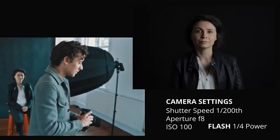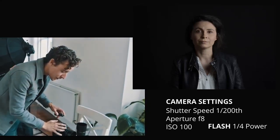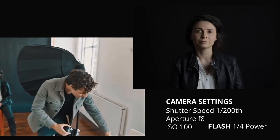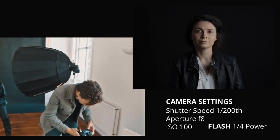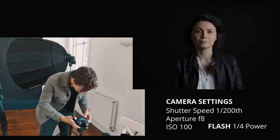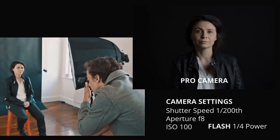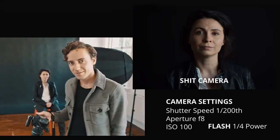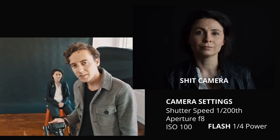To prove my point further, I'm going to take this little flash thing off and put it on this cheap camera, with the same settings as my big, apparently expensive and professional camera. Let's take a shot. It looks cool — because it's not about your equipment.